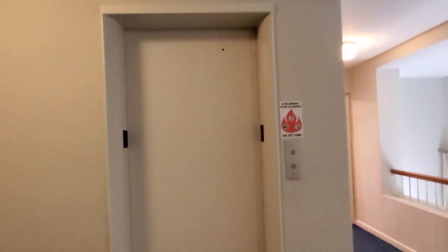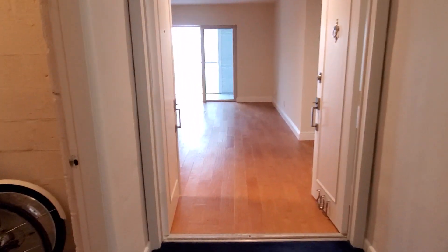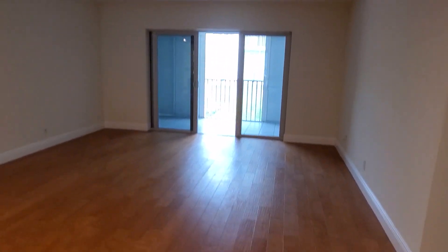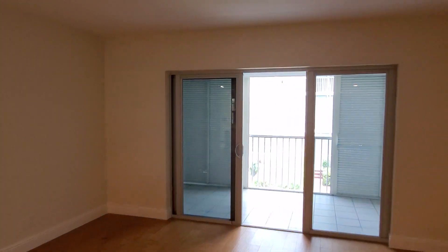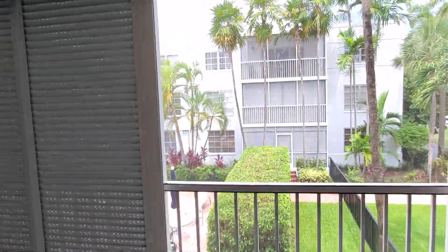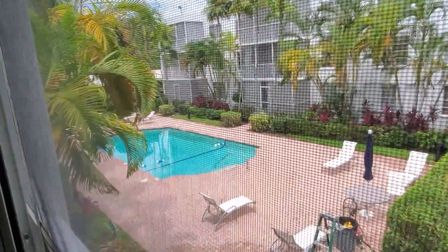They have an elevator here, but to save time I decided to use the double door. They have a small storage room here — actually no, it's a very big storage room. They have 130 square meters, over 1,300 square feet. Let's take a look at the view. That's the swimming pool, part of the condo.